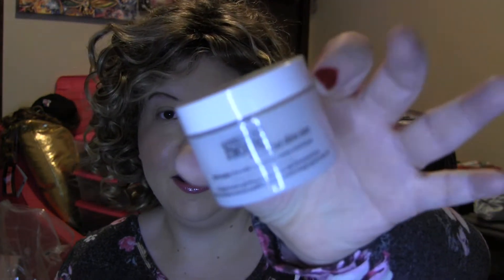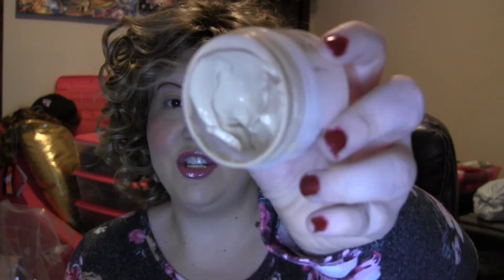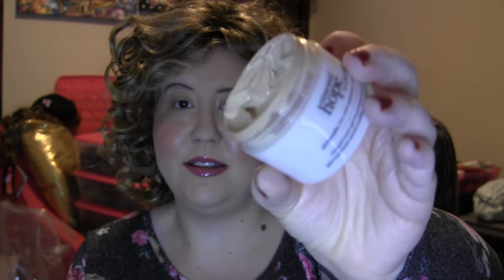We have a Philosophy Renewed Hope in a Jar Skin Tint — this is a whipped water gel broad spectrum SPF 20. It's more of like a foundation, kind of like a skin tint, very creamy by Philosophy.